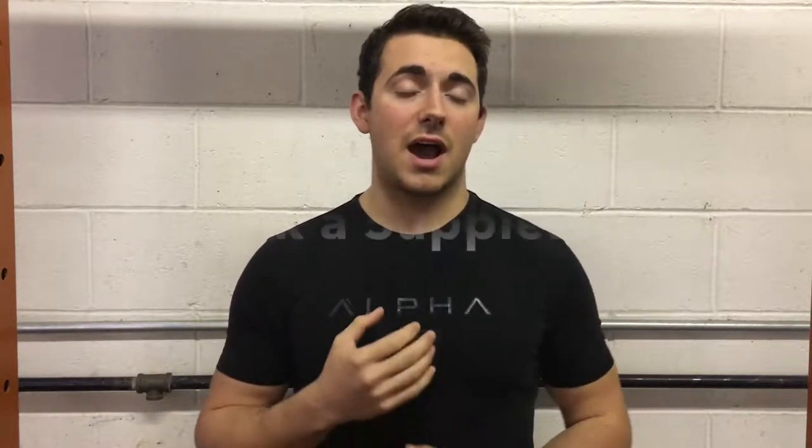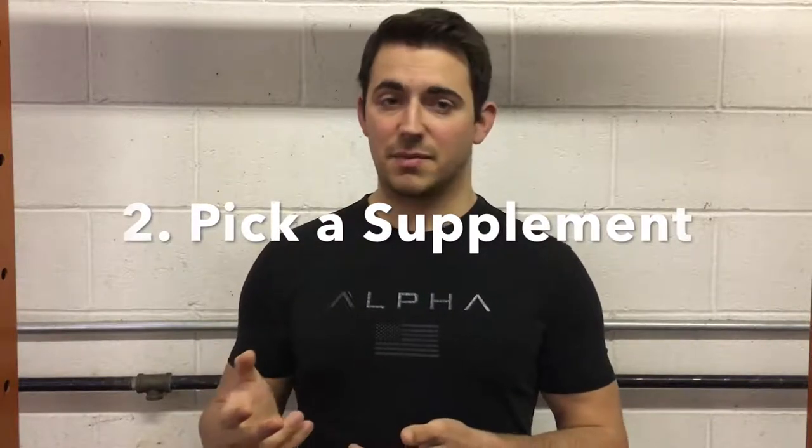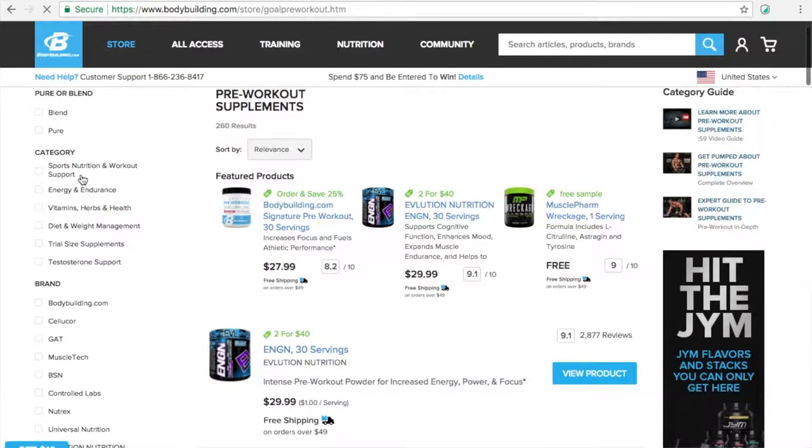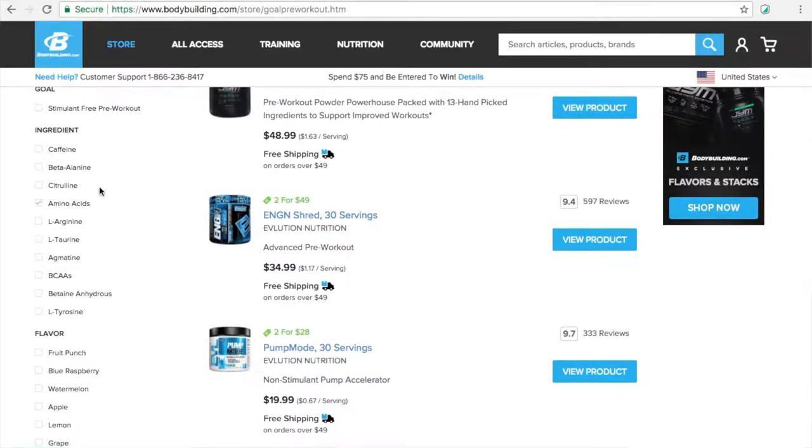Step two is: once you have an ingredient profile that you're interested in for a particular supplement, go out and find a supplement that has those ingredients in it. If you're interested in a pre-workout with some of those pump products I talked about on my Instagram page, a great thing to do is on bodybuilding.com — you can actually look at supplements by their ingredients. If there are very specific ingredients you're interested in, you can put those in as search filters and find supplements that have those ingredients.